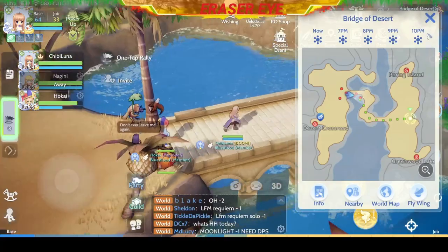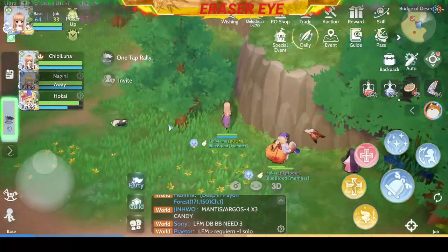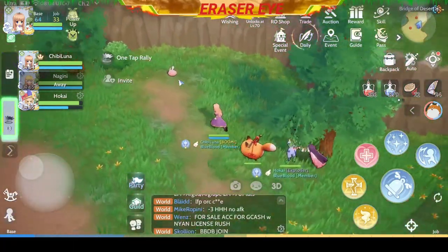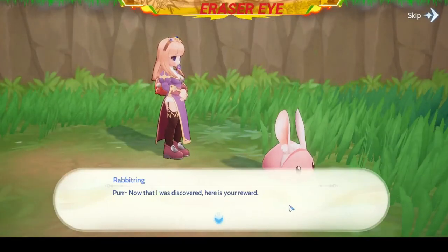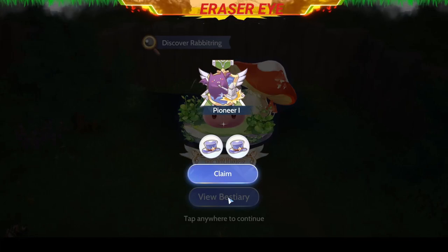Next, we need to go to the right-hand side of the Bridge of Desert, somewhere here. We need to look for the Poring with the bunny hat or bunny headgear. We caught another Rabbit Ring. Congratulations.